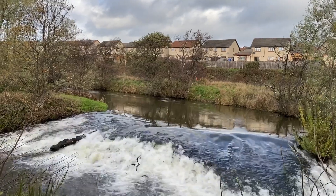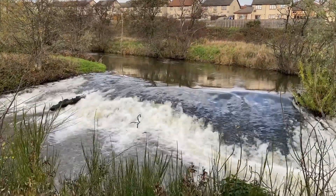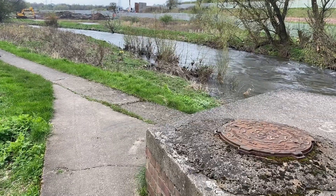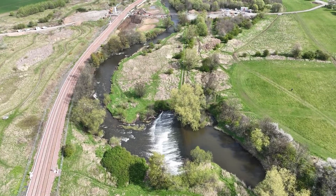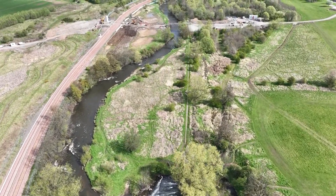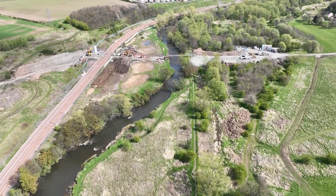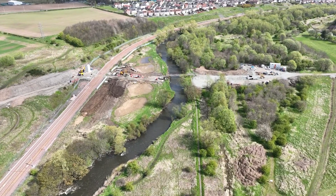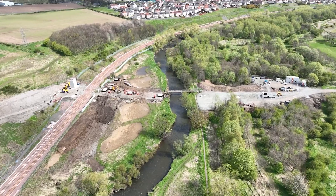One of the best things about this project is that even though we are working on such a constrained site — for example with the railway line, the housing development surrounding the site, and some of the utilities infrastructure — we still have a real opportunity to make a big difference not just for river health and the wildlife it supports, but also to the local and wider communities who use this space. Along with the wider river park and the river park routes projects, hopefully more people will be encouraged to come down and learn and explore the River Leaven and everything this site has to offer.